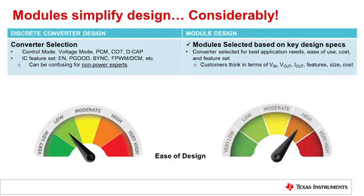Modules, on the other hand, make this selection process much easier and more transparent to these difficult topics. Customers can think rather in terms of input and output conditions, required feature set, and what size and cost their solution needs to have, making it more straightforward to choose a module rather than choosing a discrete converter.